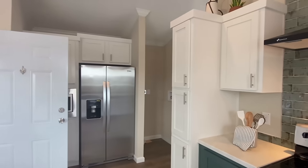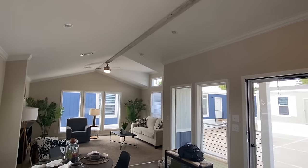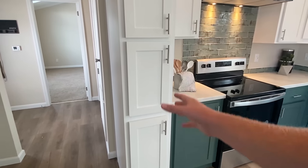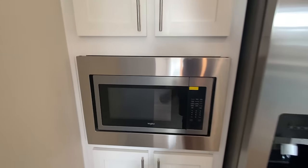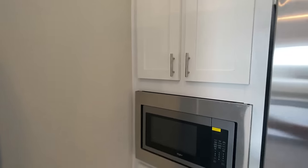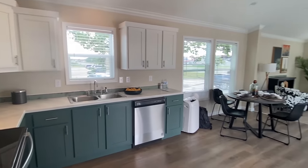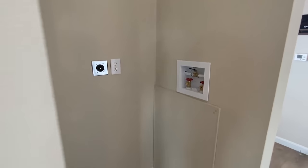The vaulted ceiling is probably one of my favorite things about this home. Just imagine if it was flat ceilings — it would not be near as cool. On this side we have white cabinets, and over here is our built-in microwave and a Whirlpool. Let's look in that cabinet. Further down, we've got a spot for your washer and dryer — you'd have stackable appliances right here.